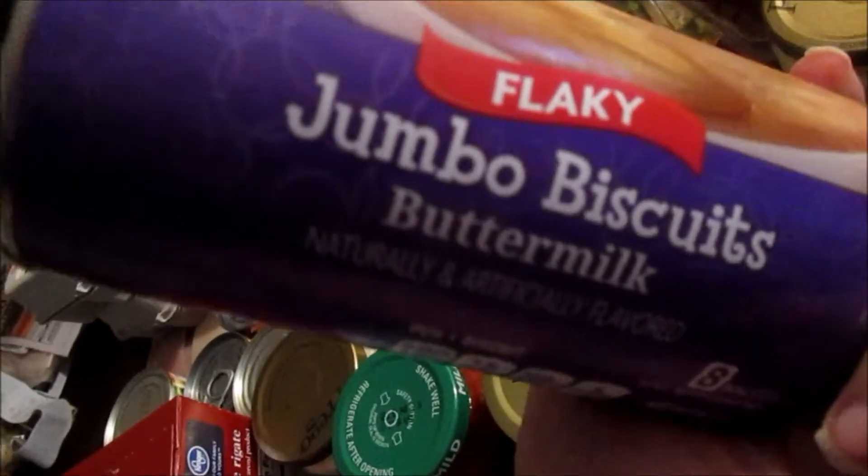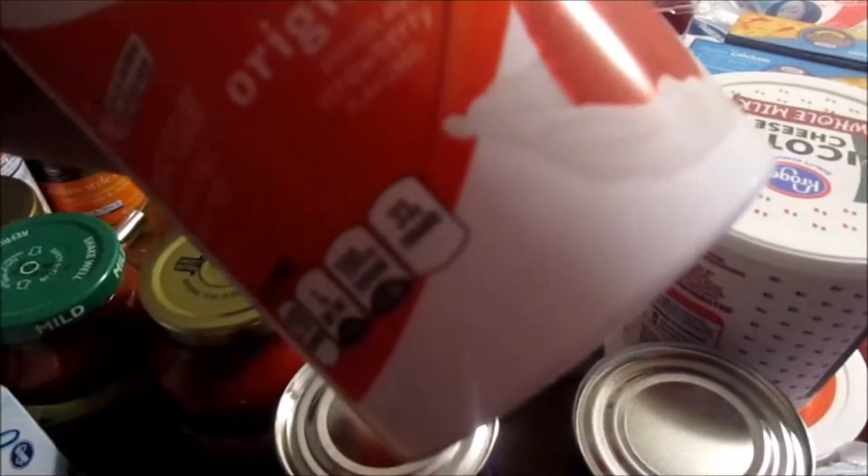I have some mild picante sauce, some cinnamon applesauce, some chunky onion pasta sauce, some fresh basil, a couple things of the flaky buttermilk biscuits, some original strawberry yogurt, and a big thing of ricotta cheese.